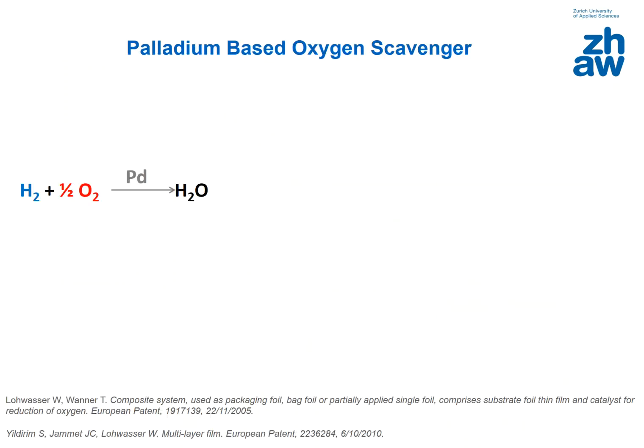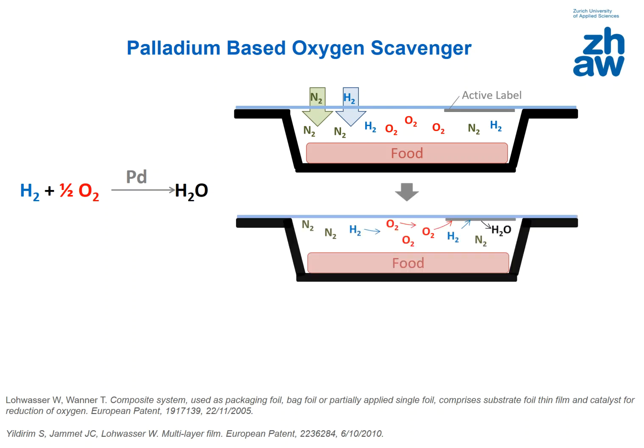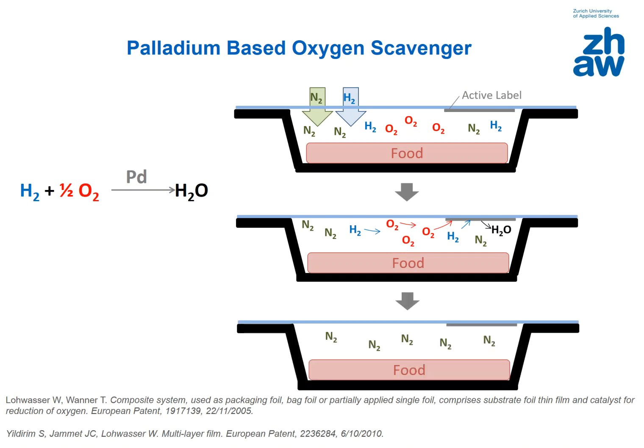Our goal was to remove this residual oxygen in the headspace using palladium-based oxygen scavenger systems. Palladium catalyses the oxidation of hydrogen into water. The idea is that if we have a food sensitive to oxygen, we generally apply modified atmosphere with nitrogen, for example. However, since some oxygen is left in the headspace, the idea was to introduce some hydrogen as part of the modified atmosphere and to introduce the active label inside the package so that this reaction can happen at the palladium surface, resulting in an oxygen-free environment.